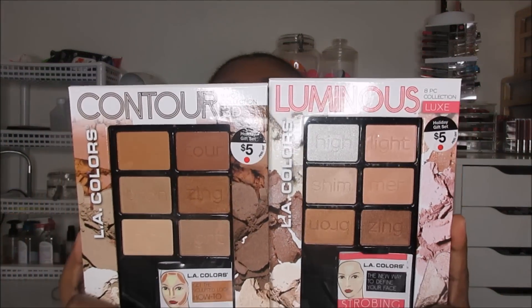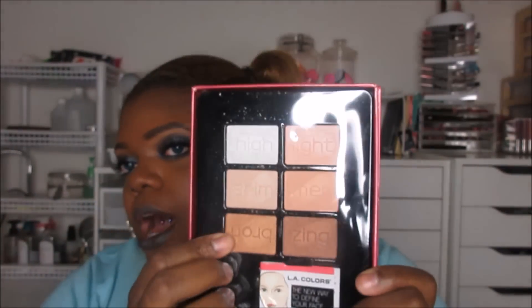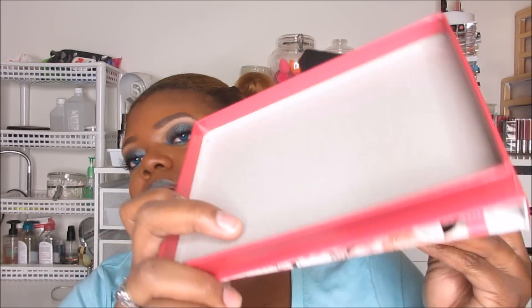Finally, LA Colors came out with these Luminous and Contour kits. These are $5 a piece — Luminous Shine and Luxurious Glow. You get six colors in here, you get a brush, and you get a tutorial booklet. This is the highlighters — and they're labeled: highlight, shimmer, and bronzing. The pigmentation blew me away. However, I'm not a fan of the kit because the packaging isn't great. You get this wooden container with a plastic insert, so you have to take these out and put them in a Z-palette or something.